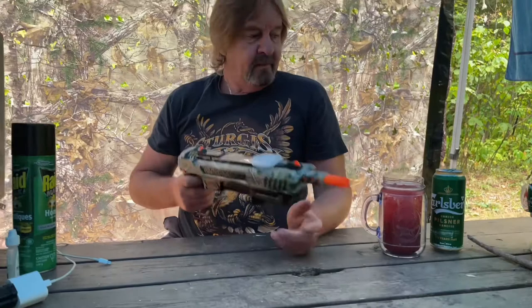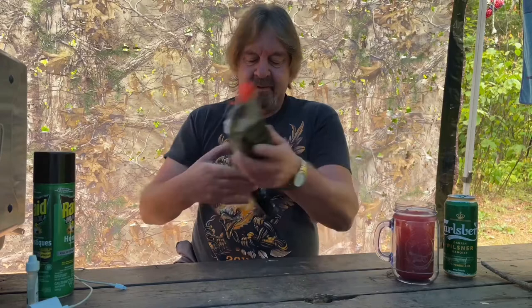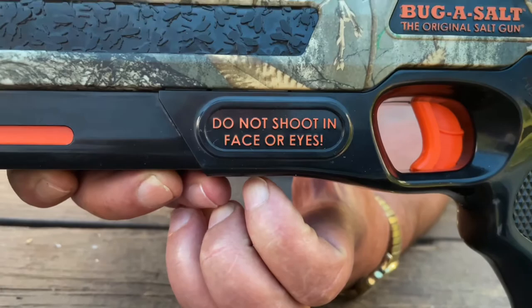Cock it back. Find your target — whatever you're going to shoot. There's one on your arm. I'm not shooting your arm — no face or body. Yeah, it says that right on here. Could you imagine? You've got to warn people not to do that.